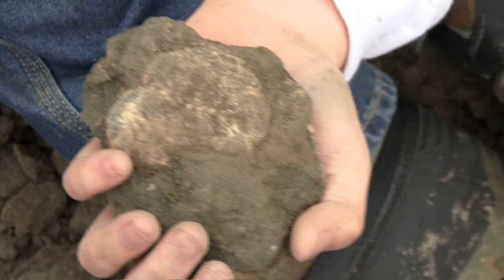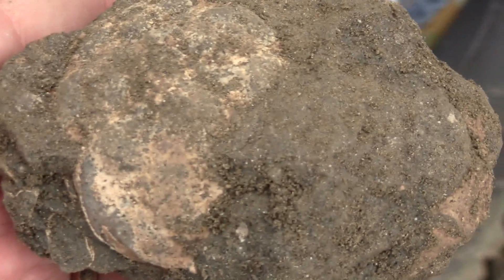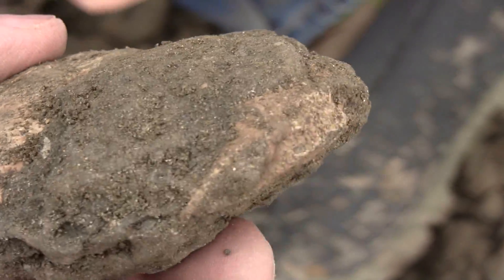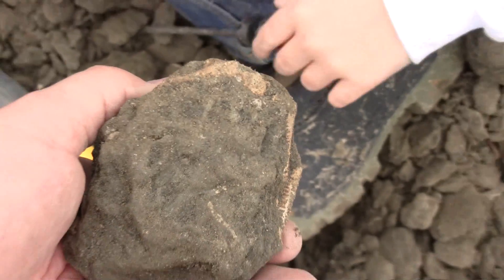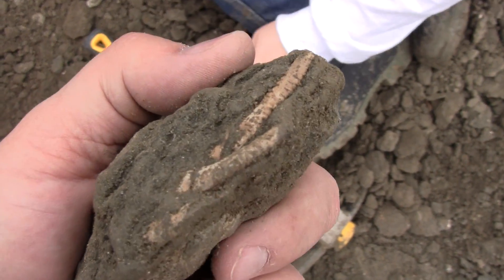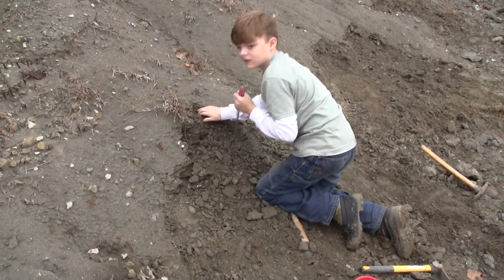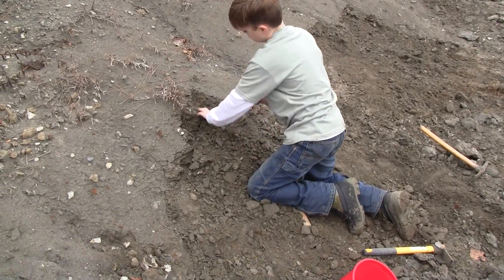So it's just covered in mud? Right. So once you go through the different layers, you find different things. Sometimes you find big crabs, small crabs, shells, and even oysters. Here's the crab.